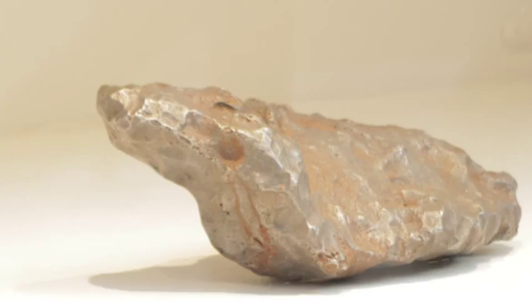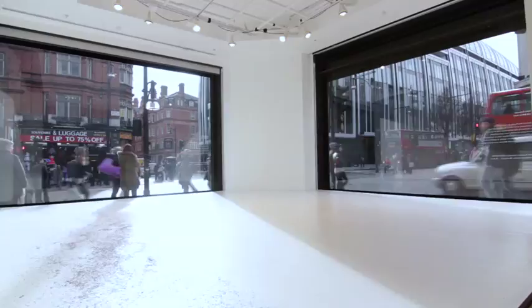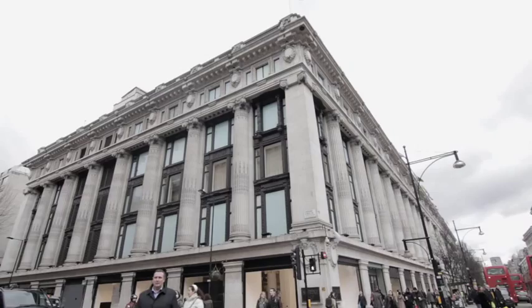What's wonderful is that so many people are going to be passing through the streets, maybe not expecting something like this. Hopefully being able to get up really close to the work in the windows, it will catch a lot of people's attention — people who would maybe not normally see this kind of work.